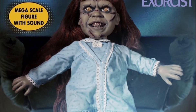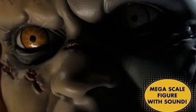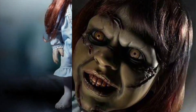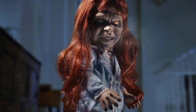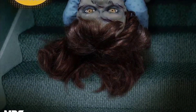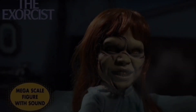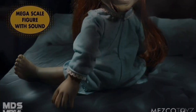Mezco's The Exorcist Designer Series Mega Scale Reagan with sound — February 2024, $98. She is 15 inches tall with 11 points of articulation and says quotes from the 1973 movie. She looks pretty cool; I like the head sculpt they made, the teeth look really nice, and the eyes look really good. This is a pretty cool mega figure.